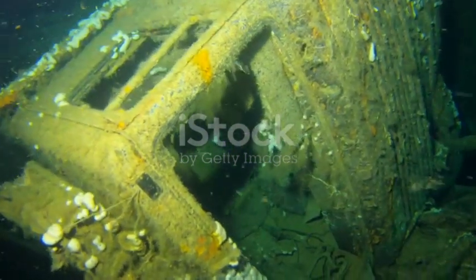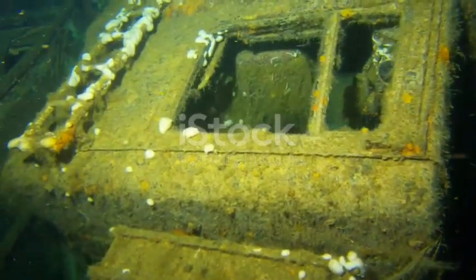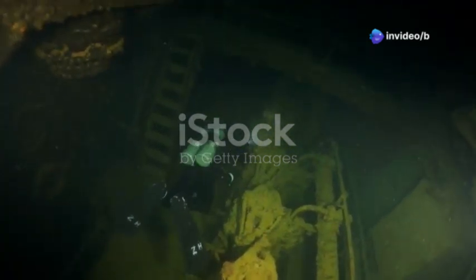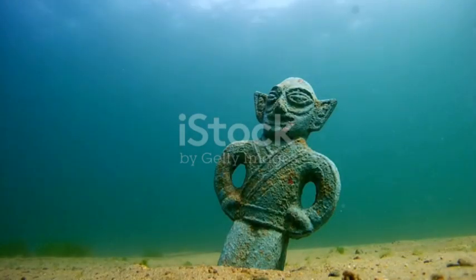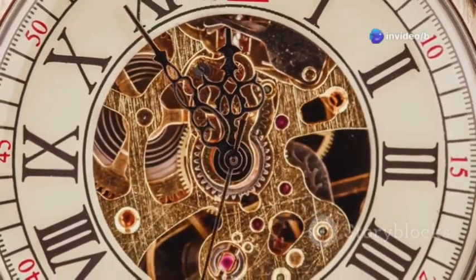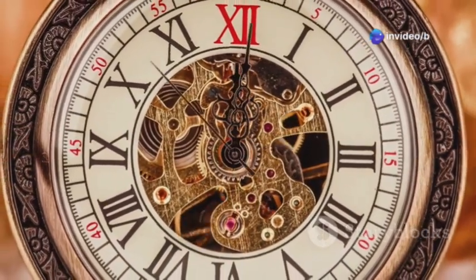The Antikythera mechanism was discovered in 1901 by Greek sponge divers off the coast of Antikythera. The divers initially thought they had found a simple shipwreck, but upon closer inspection, they realized they had stumbled upon something far more significant. The mechanism was found among a treasure trove of artifacts, including statues, pottery, and coins. The discovery of the Antikythera mechanism marked a turning point in our understanding of ancient technology and engineering.